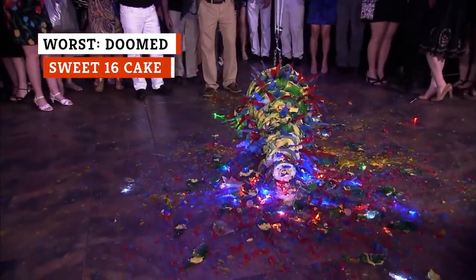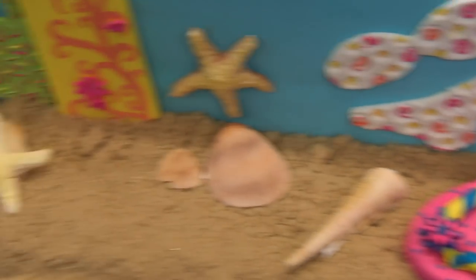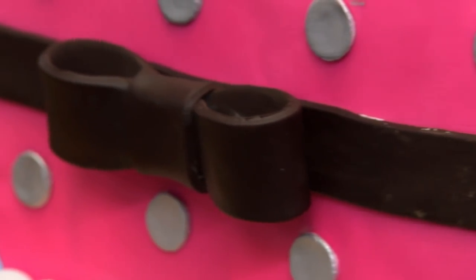Some cakes aren't born bad — they just fall victim to their circumstances. Such was the case for this cake, which was made to celebrate a girl named Lexi's Sweet 16 party. Valastro's vision for the cake was that each tier would tell a story about her life, from a beach-themed bottom tier to a fondant Starbucks cup, a cityscape middle layer, and even a signature Bloomingdale's shopping bag on top. Unfortunately, Lexi's life wasn't the only story this cake would tell.